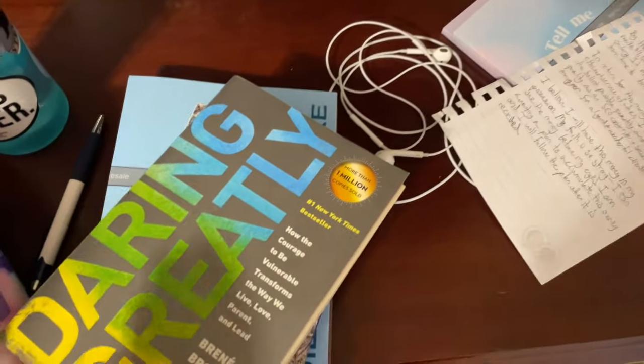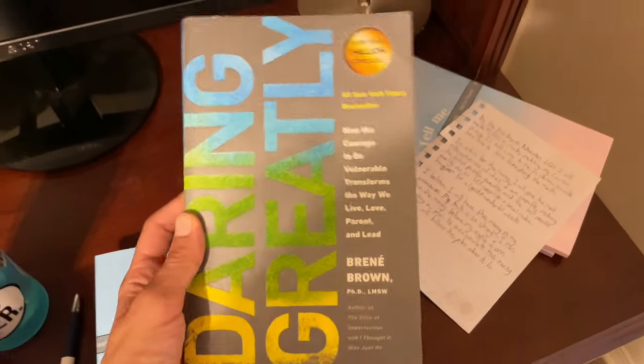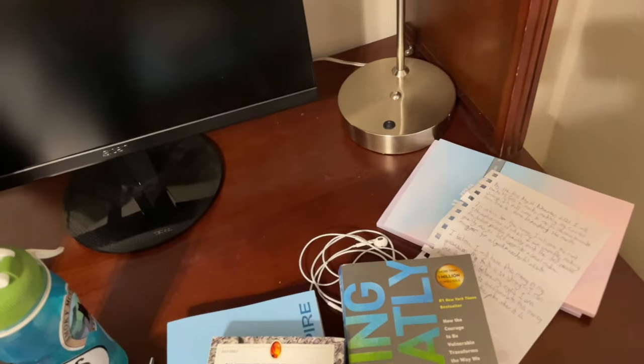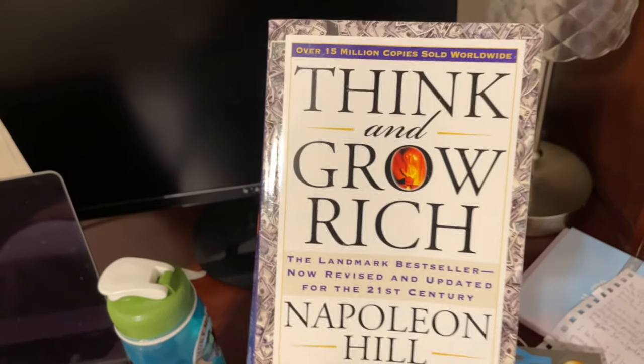I also have some non-fiction books that are not over there because I'm chaotic, but the one whose book jacket is here is the one I'm currently reading: Crushing It — How Great Entrepreneurs Build Their Business and Influence and How You Can Too by Gary Vee. It's all about digital marketing and content creation, so if you're into that, maybe check it out. And then these two books belong over there but they just aren't: Daring Greatly by Brené Brown, which is my favorite non-fiction book of all time, and Think and Grow Rich by Napoleon Hill, which I just finished and found revolutionary.